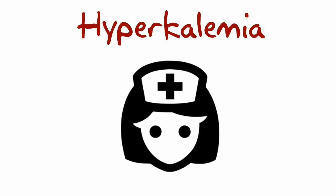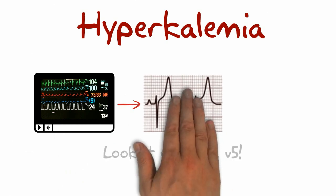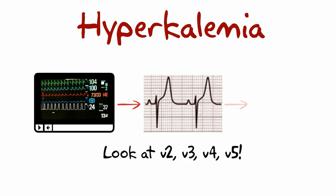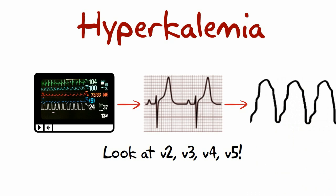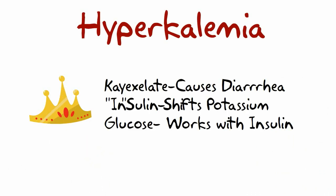What does a nurse do? We put them on a monitor and we monitor for dysrhythmias, especially for peaked T waves and possible V-tach. We might even give them medications to lower the potassium — like calling in the king to get the potassium down — like Kayexalate, insulin, and glucose.